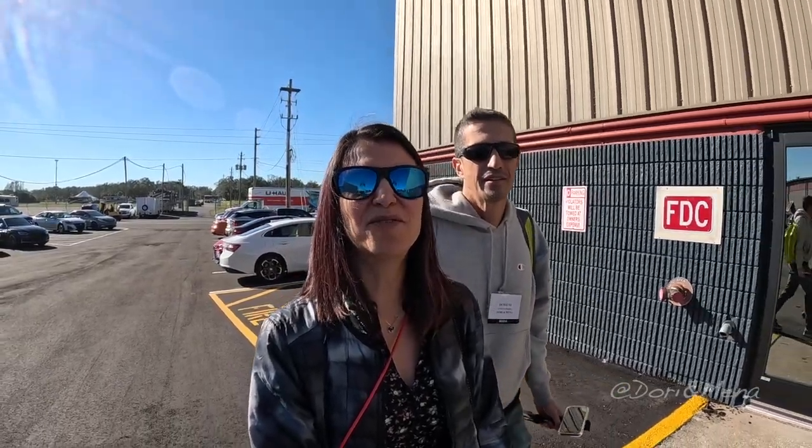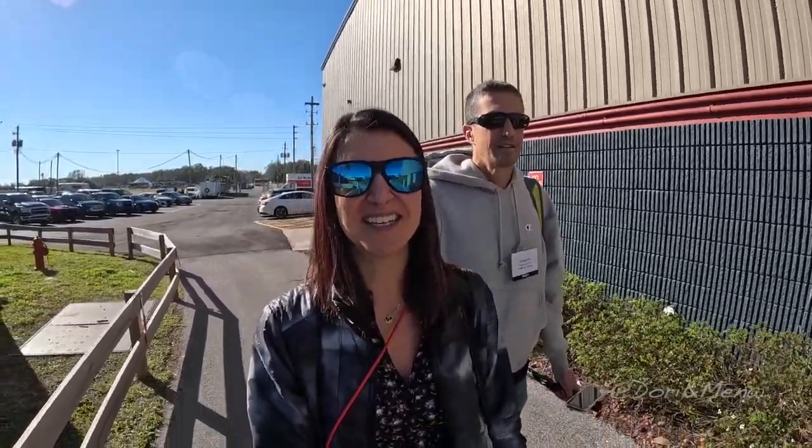Good morning from the Florida State Fairgrounds. Today we're checking out the Super Tampa RV show, and it's a special treat for us. We were invited back again this year and we have so much to show you, so stay tuned.